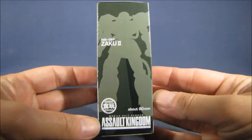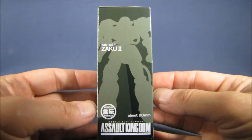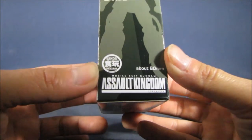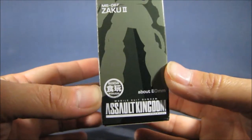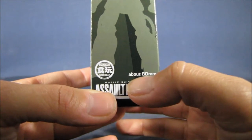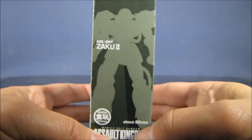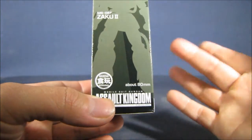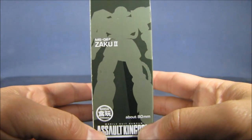On this side you can see a profile or silhouette of the Zaku 2, and there's a print of a Bandai stamp. It says the figure stands about 80 millimeters tall, so it's not a very big figure — 80 millimeters is roughly a little over three inches.